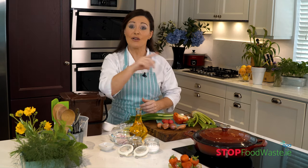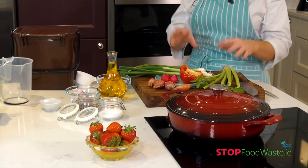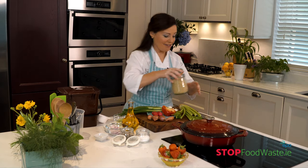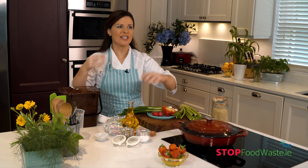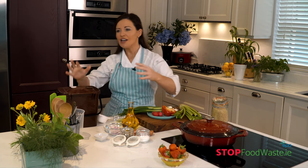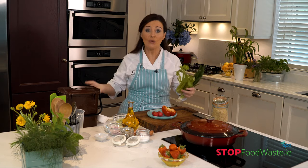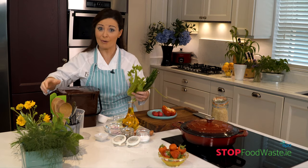Did you know that around a third of food produced is either lost or wasted, contributing to between eight and ten percent of global greenhouse gas emissions — more than commercial aviation and maritime travel combined? Barbecues can result in a huge amount of food waste, so I'm going to show you with a little bit of preparation and planning how you can cook an amazing barbecue for your guests and take some pressure off you as a host too.